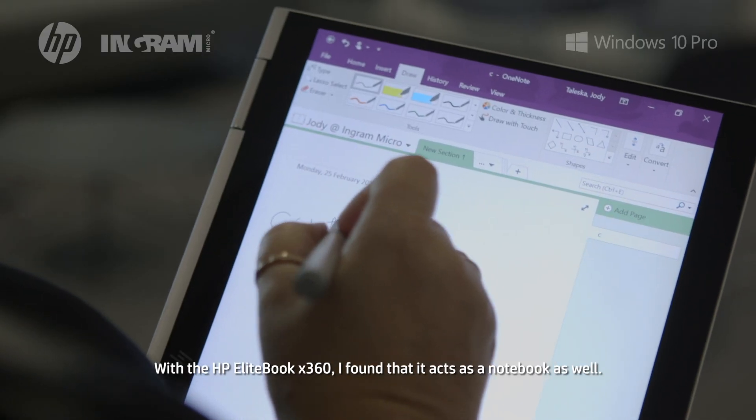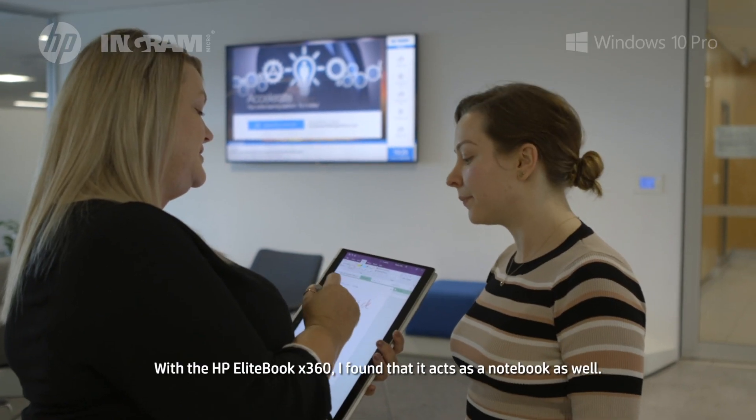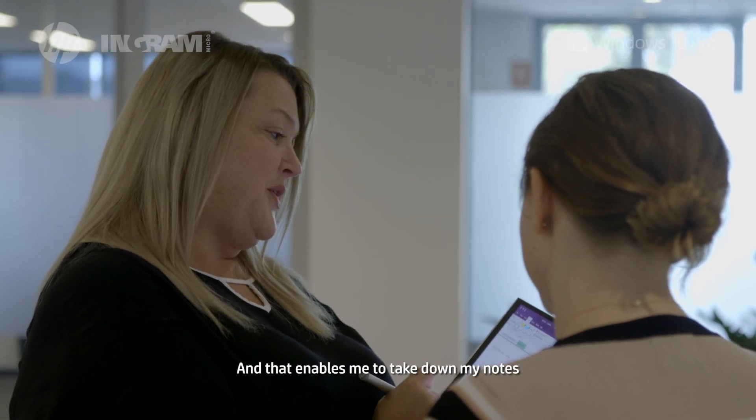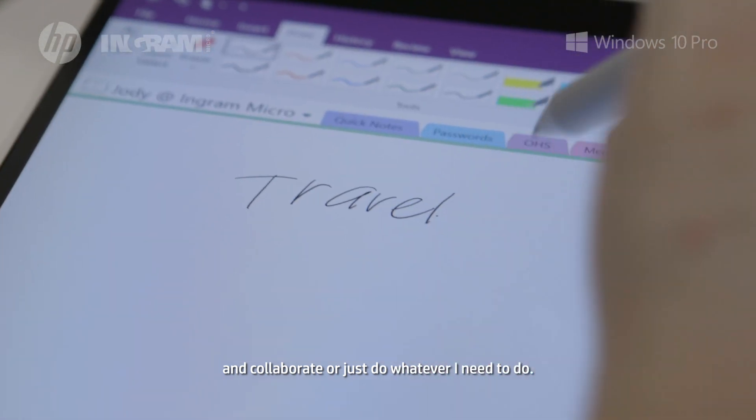With the HP EliteBook x360 I found that it acts as a notebook as well, so I can actually turn it to 360 degrees and carry it like a notebook like I would normally, and that enables me to take down my notes and collaborate or just do whatever I need to do.